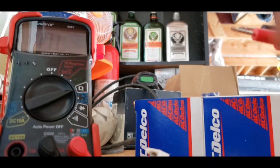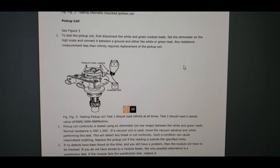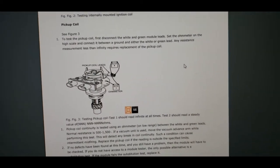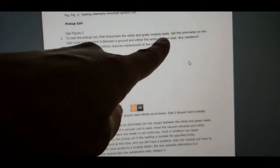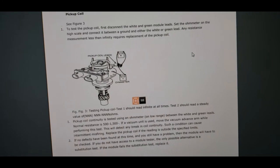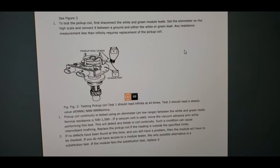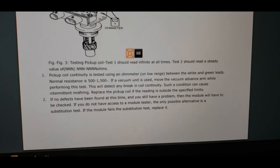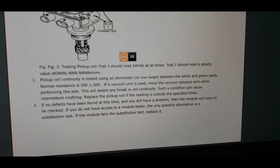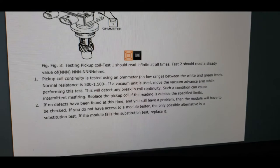Here's the testing guide I found online. Test the pickup coil: disconnect the white and green wires, set the ohmmeter to a high scale, connect between either the green or the white — any resistance measurement less than infinity requires replacement. I think we had infinity, so it was fine. Test two: a steady resistance value in the specified range — and I think I had that. So it seems like the pickup coil is okay.